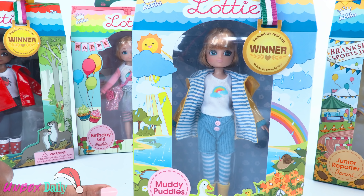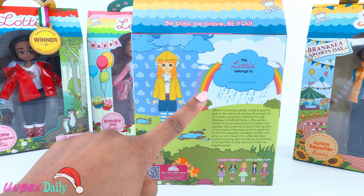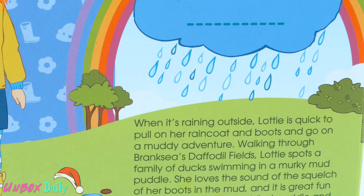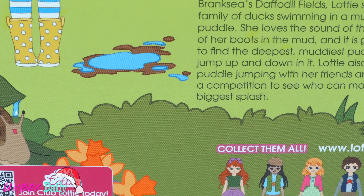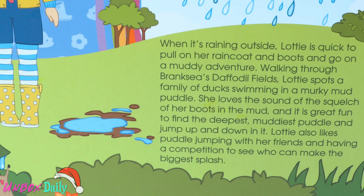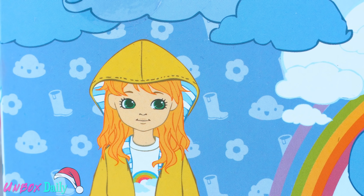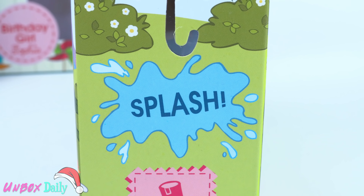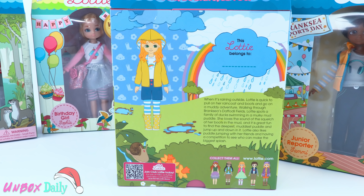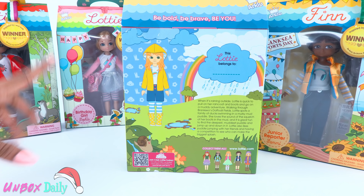Here we have Lottie, and this one is called Muddy Puddles. On the back of the box you can see the doll's name, write who it belongs to, and read a little background information. When it's raining outside, Lottie is quick to pull on her raincoat and boots and go on a muddy adventure. Walking through Branksy's daffodil fields, Lottie spots a family of ducks swimming in a murky mud puddle. She loves the sound of the squelch of her boots in the mud, and it is great fun to find the deepest, muddiest puddle and jump up and down in it. Lottie also likes puddle jumping with her friends and having a competition to see who can make the biggest splash. So you pretty much get a short story on the back of the box. Let's take her out of the box for a closer look.